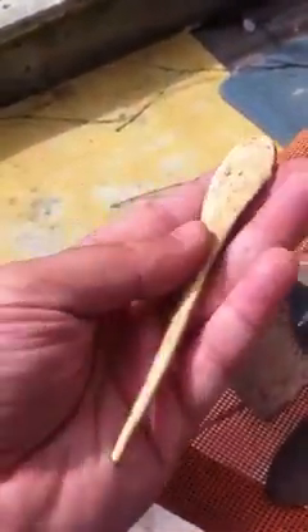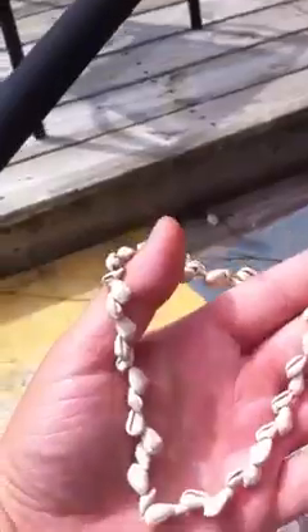Here's a really nice paddle-shaped hairpin from a rock shelter in Kentucky. I could do $100 even on that. And here's a nice little set of Marginella beads from Smith County, Virginia. They're Mississippian culture. $35.